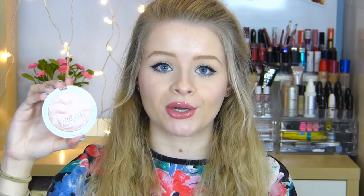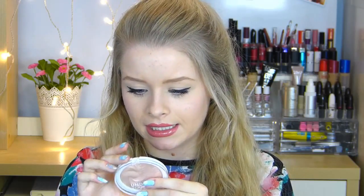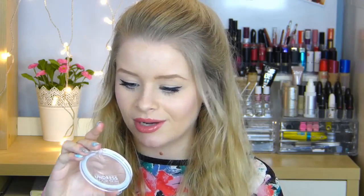Another thing I got from MUA — I think this was either £3 or £4, I'll leave the price in the description box below — is this highlighter. It's the Undress Your Skin Shimmer Highlighter and it's absolutely gorgeous. I've been wanting this for ages. I know Becca Rose talks about it quite a lot and she always looks amazing wearing it, so I thought I had to get it myself. I couldn't find a named shade on it but it's the pinky one, and it's got a really pretty pattern on it which is a lovely bonus.